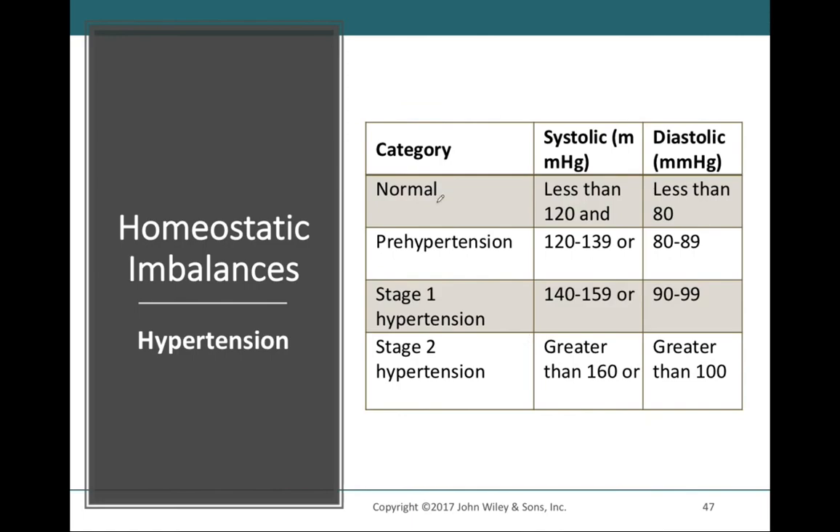The parameters for hypertension are: normal is 120/80. Prehypertension is 120–139 systolic and 80–89 diastolic. Stage 1 hypertension is 140–159 systolic and 90–99 diastolic. Stage 2 hypertension starts at 160 systolic and 100 diastolic. There is approximately a 20 mmHg jump between systolic stages and a 10 mmHg jump for diastolic pressures. You should be able to calculate pulse pressure and mean arterial pressure for individuals in each of these categories.